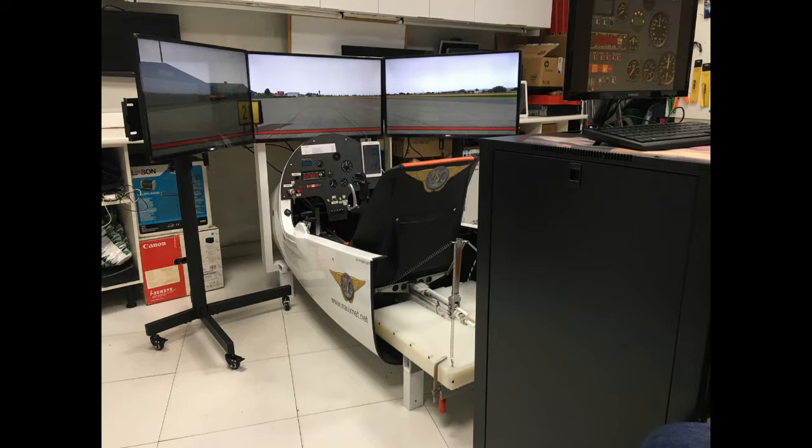So what do you get for 27,000 euros? Well, obviously the base software, which is actually offered by X-Plane 11, extended by NavierNet. The software is designed to match closely the behaviour of the Magni M16. Beyond that, the simulator is made up of two parts.